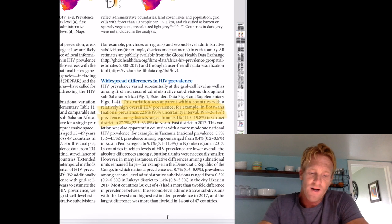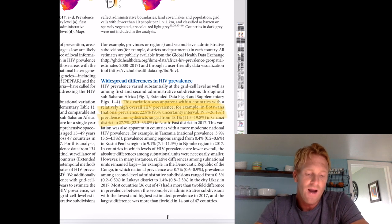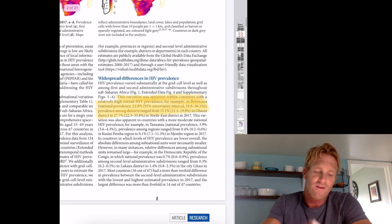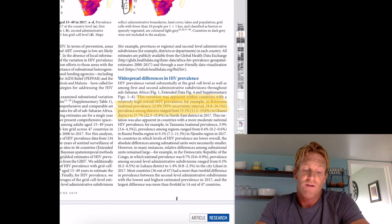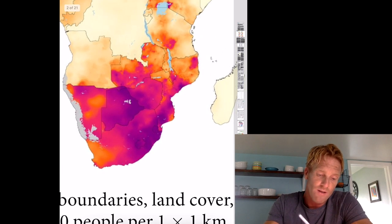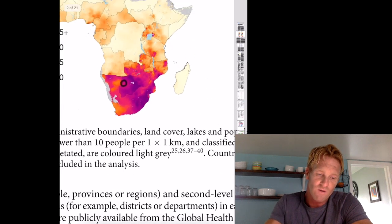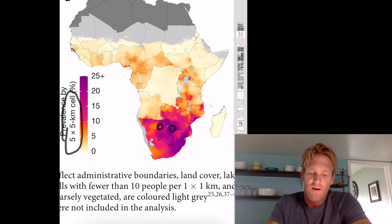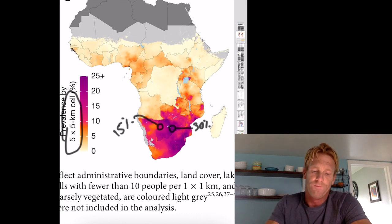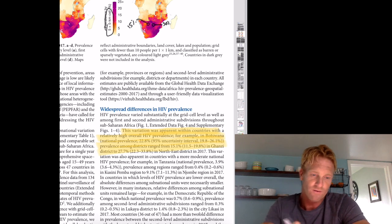This variation is apparent within countries with relatively high overall HIV prevalence. For example, in Botswana, the overall national prevalence was around 23 percent, but districts ranged from around 15.1 percent on the west side to almost 27.7 percent in the Ghanzi district on the eastern border. So almost 30 percent of folks in one part of Botswana are affected with HIV, while only about 15 percent in another part — a huge difference depending on which area we're talking about.